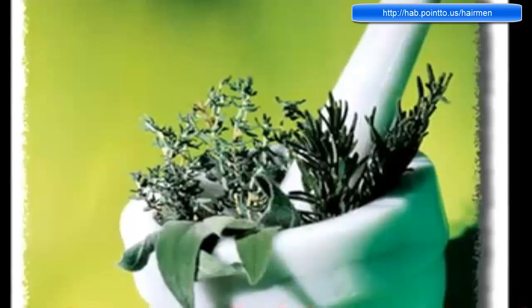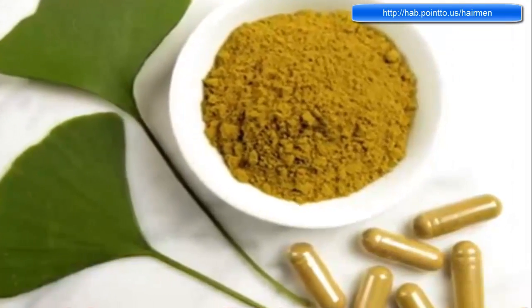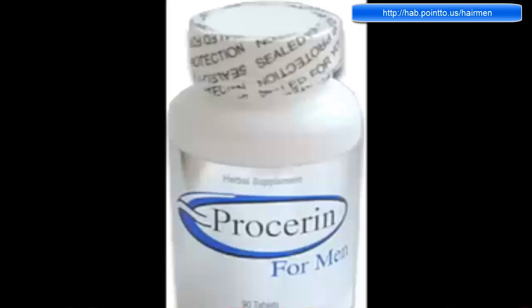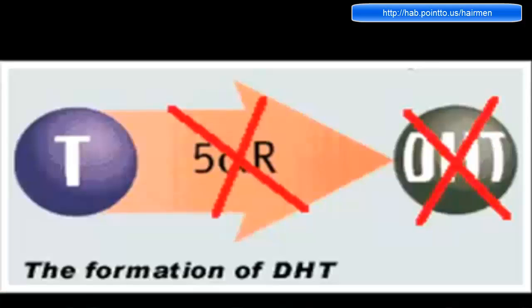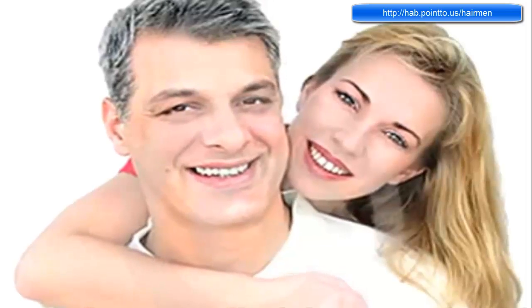Many people switch to an all-natural solution after their experiences using products such as Propecia, which gives such intense side effects. One of the more popular natural solutions you can look into is Procerin. It works similarly to Propecia in that it's designed to block the DHT hormone in your scalp. The big difference with Procerin is it uses natural ingredients to do so, the most important being saw palmetto. Saw palmetto inhibits an enzyme called 5-alpha reductase, which normally helps produce DHT. Therefore, Procerin can limit this enzyme, which limits the production of DHT and prevents further hair loss. Since it's an all-natural solution, you can do so without dealing with sexual side effects, making it a more realistic option for long-term use.